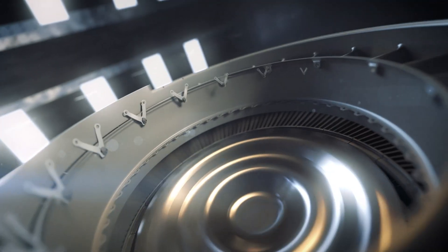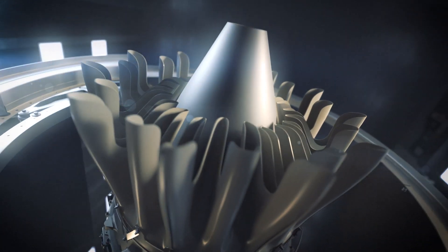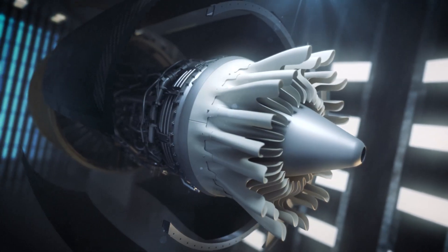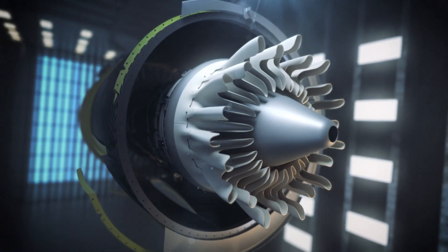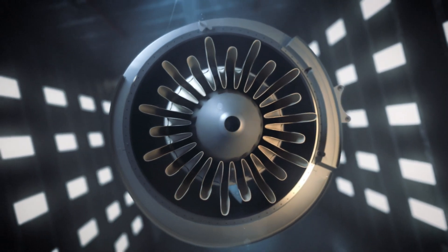A high-efficiency mixer offers the latest aero design for a quieter passenger experience. And since it's designed to fly well into the future, this engine is fully capable to run on sustainable aviation fuel today.